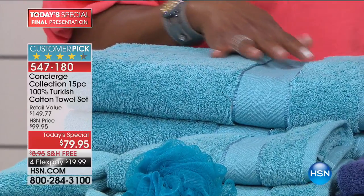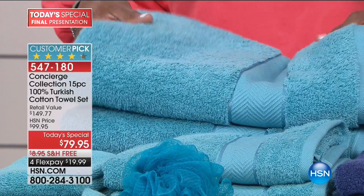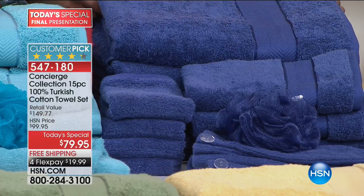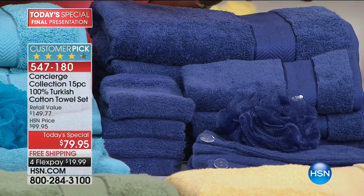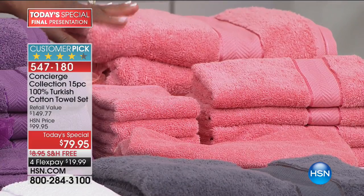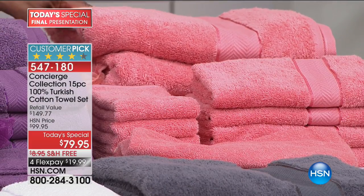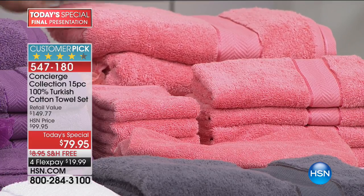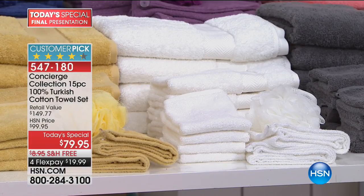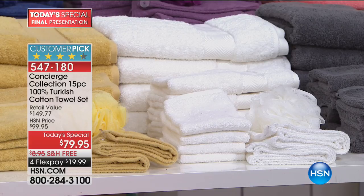The colors are divine. Look at this aqua — really delicious, bright and crisp. Then the blue — I'm calling it blueberry, it's really vibrant. This is lavender, a little closer to purple. The pink has a lot of coral — peachy pink, almost like a salmon. The gray is so sexy — a little more charcoal. Then the nice bright white — who doesn't want the luxury of stacks of clean pristine white towels?